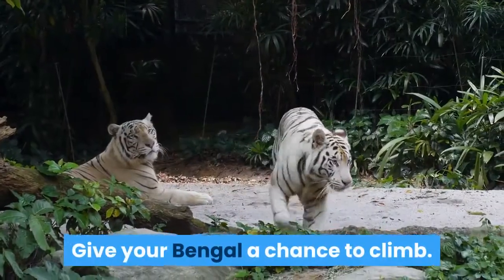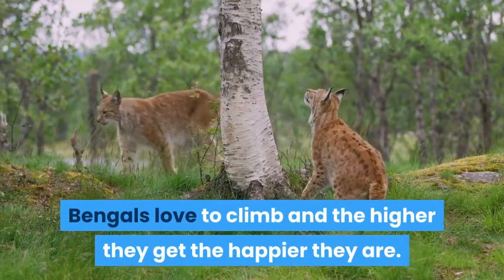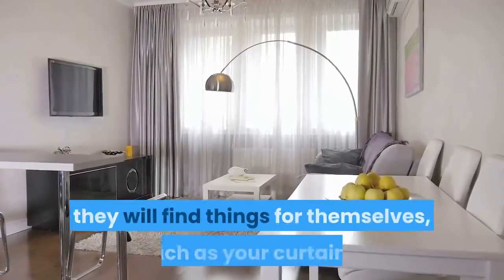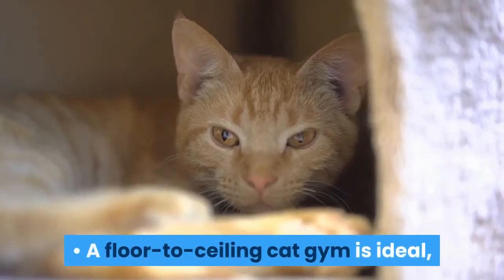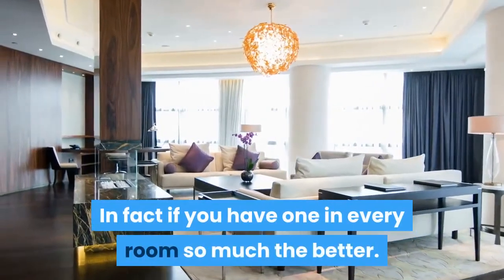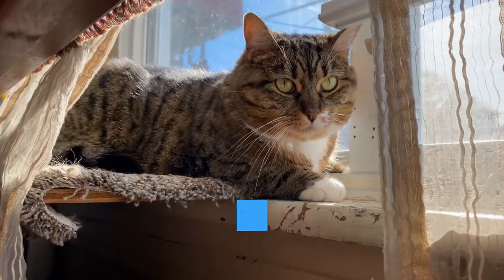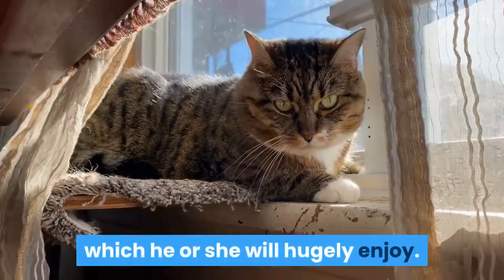Give your Bengal a chance to climb. Bengals love to climb and the higher they get the happier they are. If you don't give them suitable things to climb on, they will find things for themselves, such as your curtains. A floor-to-ceiling cat gym is ideal, with lots of platforms and nest boxes. In fact, if you have one in every room, so much the better. Place one cat gym beside a window so your Bengal can climb and watch birds through the window at the same time, which he or she will hugely enjoy.